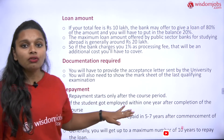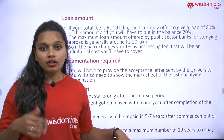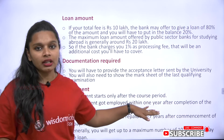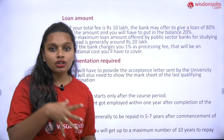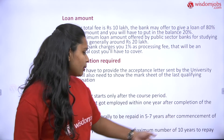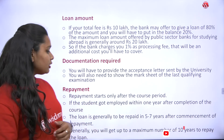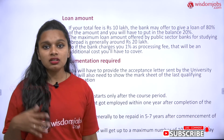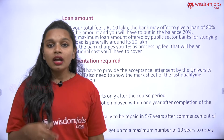Regarding repayment: whatever payment you paid and if you score the highest or achieve the best in that college or university, your money will be refunded in the form of a scholarship. Repayment starts only after the course period. After joining the university and completing your course, your repayment will begin. If students get employed within one year after completing the course, repayment will also depend on the loan. The loan is generally to be repaid in five to seven years, depending on individual situations.